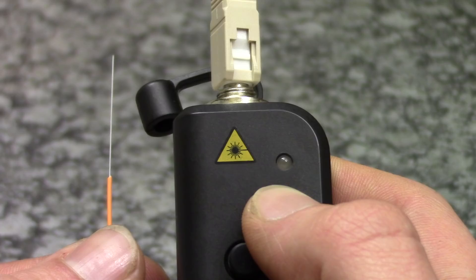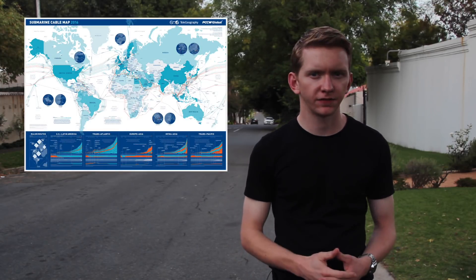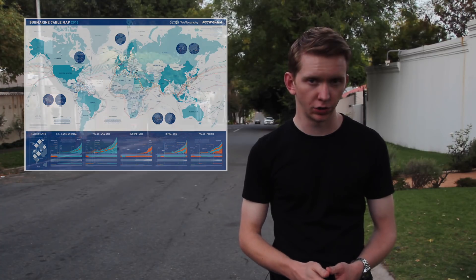Fibre uses thin strands of glass to transmit data as pulses of light. Fibre use started around the early 1980s, and every form of modern communication you use on a daily basis — from making a phone call to sending a tweet — uses fibre somewhere along the line. In fact, over 95% of all the world's telecommunications traffic is sent via undersea fibre optic cables, not satellites as most people assume. The reason why fibre is so popular is because it allows us to send almost infinite amounts of data over extremely long distances, it doesn't corrode, and is immune to electrical interference.